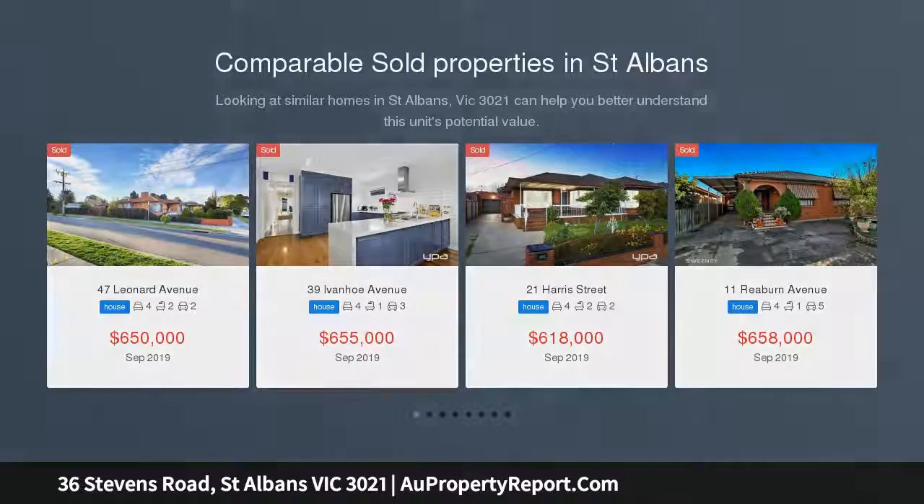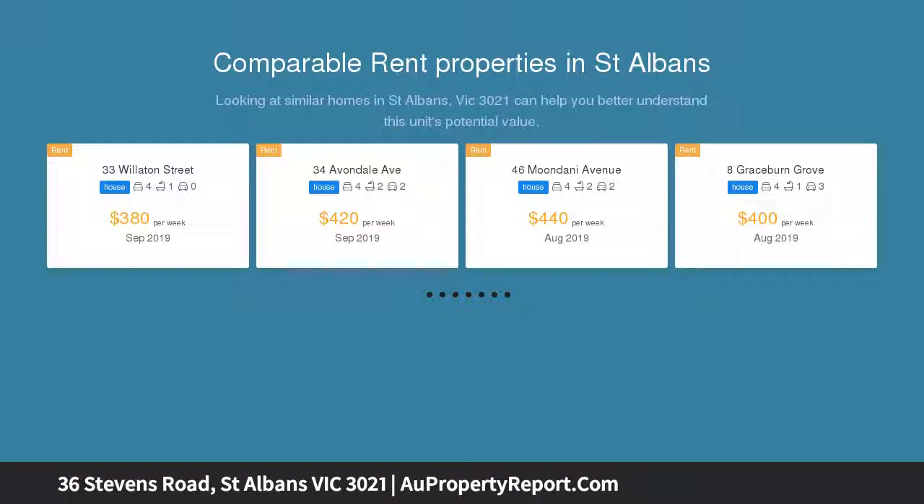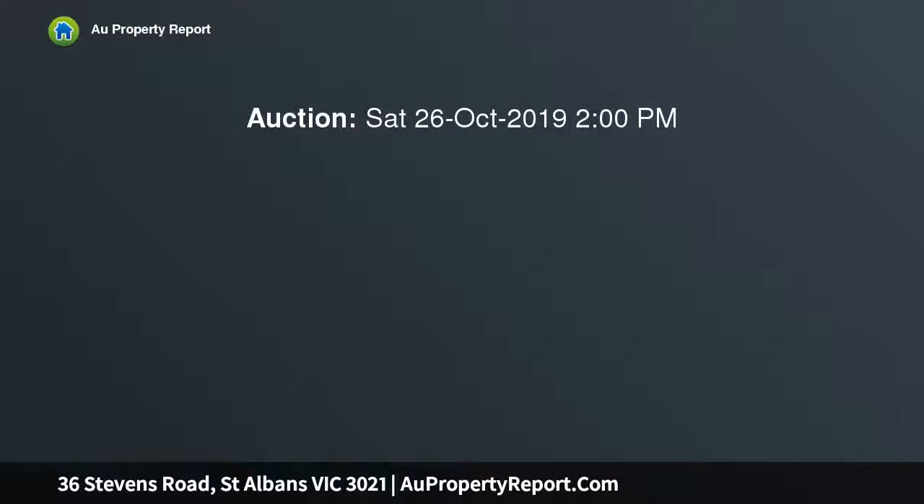This 4-bedroom home presents a fabulous family lifestyle opportunity with its versatile design, impressive enhancements throughout, and over 600 square metres, all in a prized St. Albans location.